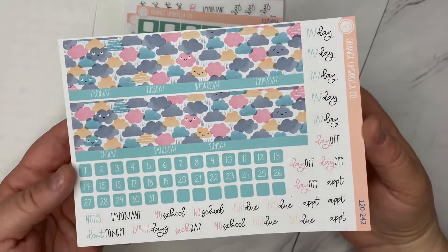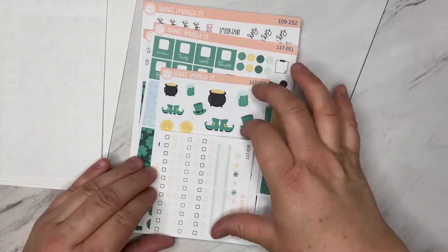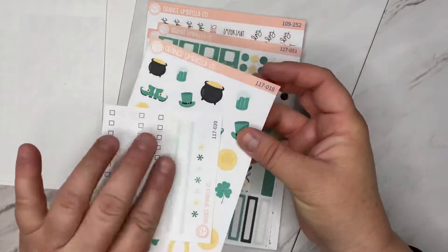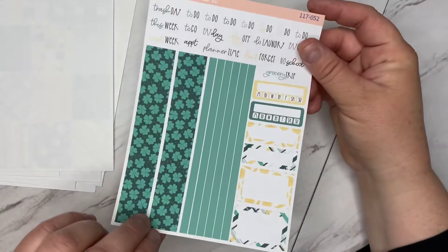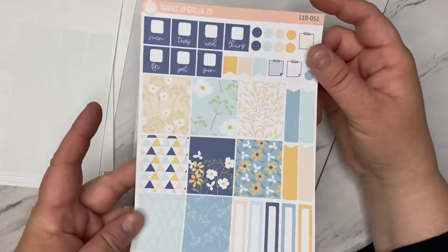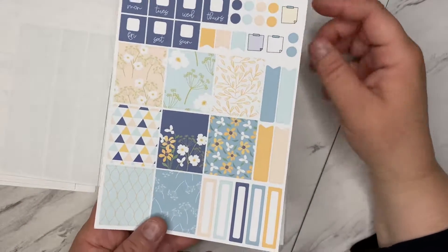I got the clouds here, and then in my horizontal kits I got this little St. Patrick's kit in the deco. Here's page one and the second page, and then I got this floral one here — I thought this was really pretty. It would be pretty for March as well, or even January.